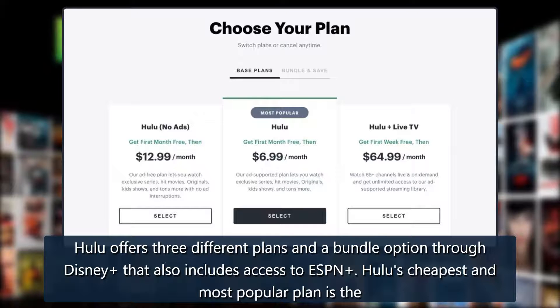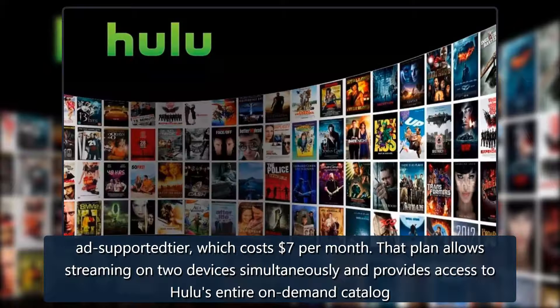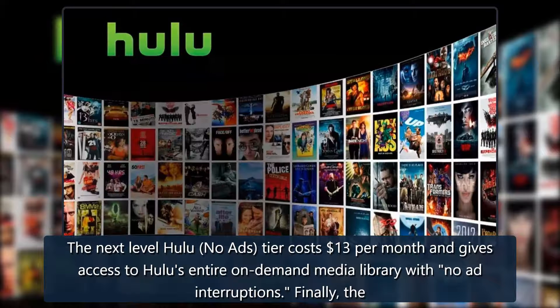Hulu's cheapest and most popular plan is the ad-supported tier, which costs $7 per month. That plan allows streaming on two devices simultaneously and provides access to Hulu's entire on-demand catalog with limited ad interruption. The next level, Hulu no-ads tier, costs $13 per month and gives access to Hulu's entire on-demand media library with no ad interruptions.